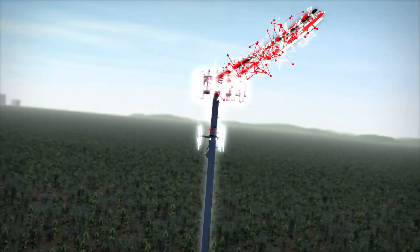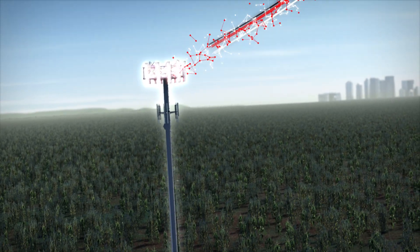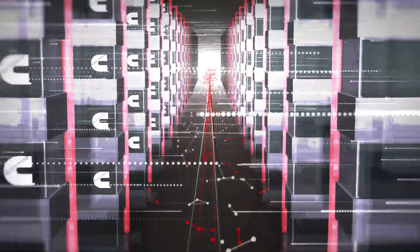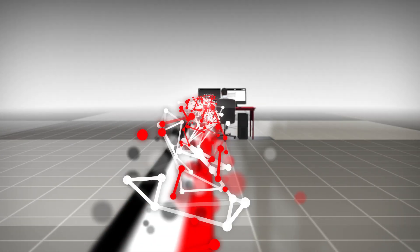With Connected Diagnostics, key engine system data is now instantly transmitted through your equipment's telematics system to Cummins for immediate analysis. A clear recommendation based upon this expert analysis is sent instantly to you, enabling informed decision making for maximum uptime of your equipment.